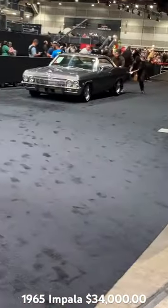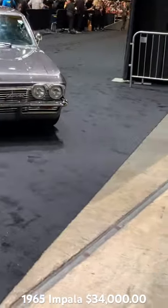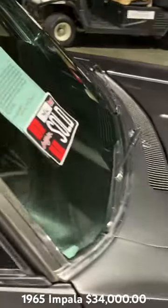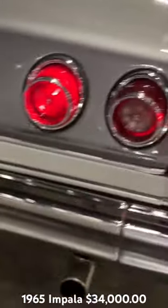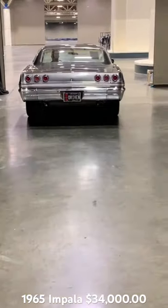This is a 65 Impala — boy, that's got a good look to it. I love that gray paint on that car, beautiful. It's customized of course, $34,000, four-speed. That's got a good sound to it right there.